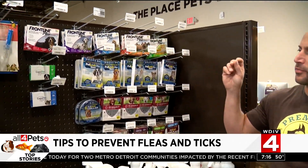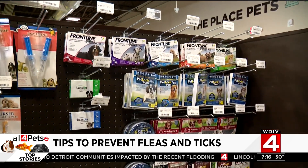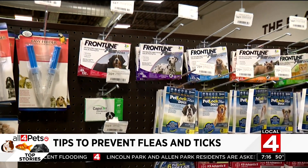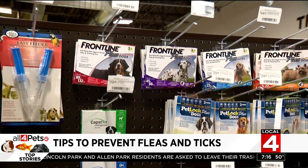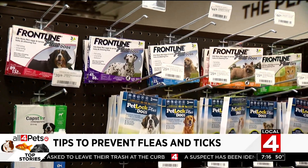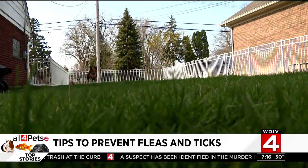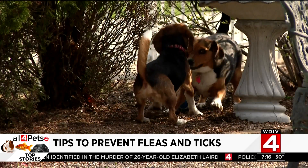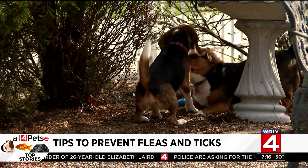Conventionally, there's always been the topicals. Topicals are something that you can spread between the shoulder blades or run a strip down the spine of the dog or cat. It's an oil, and those last for about a month. A lot of people have swayed away from those because it is a pesticide that gets into the bloodstream of the animal.